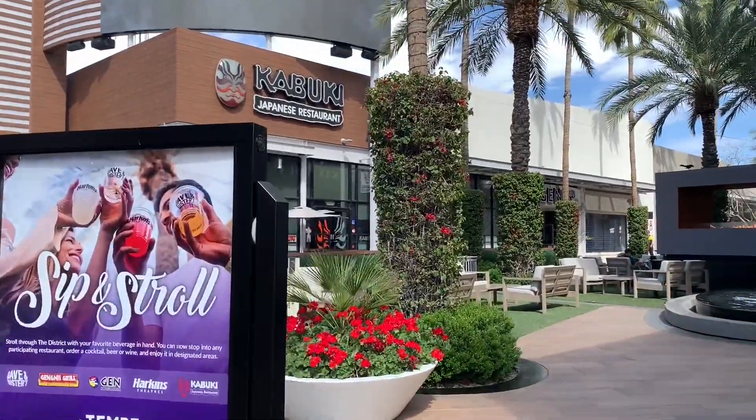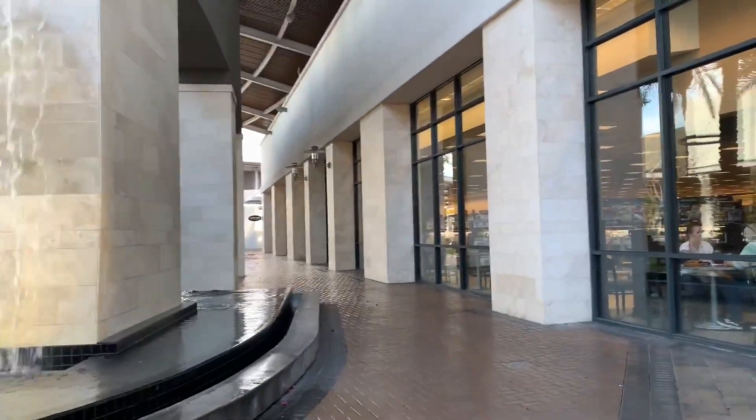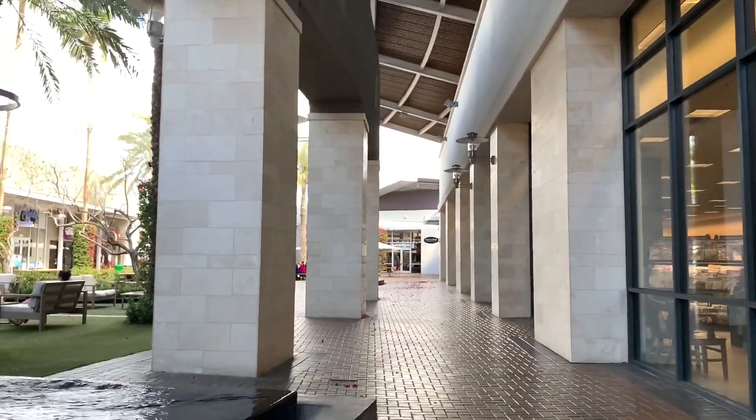Tempe, Arizona is basically a suburb of Phoenix, Arizona, with Phoenix, Arizona being the metropolitan area.